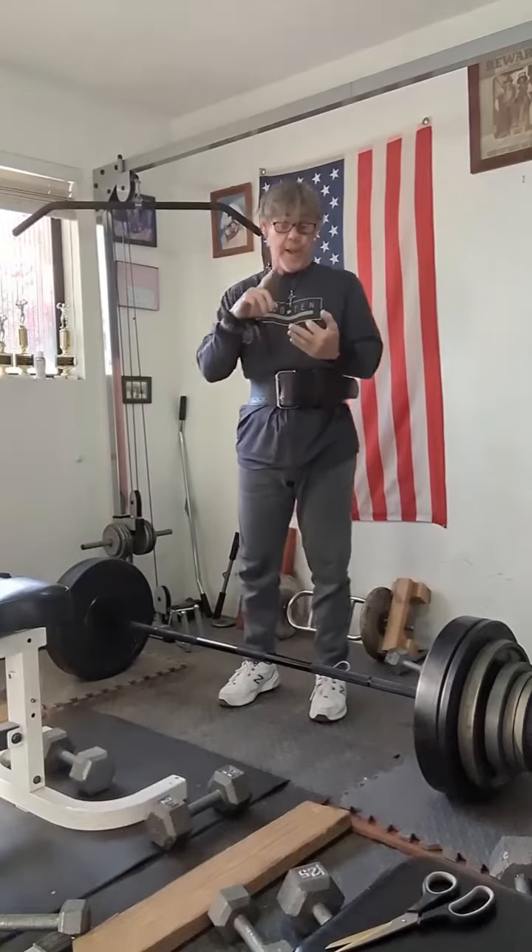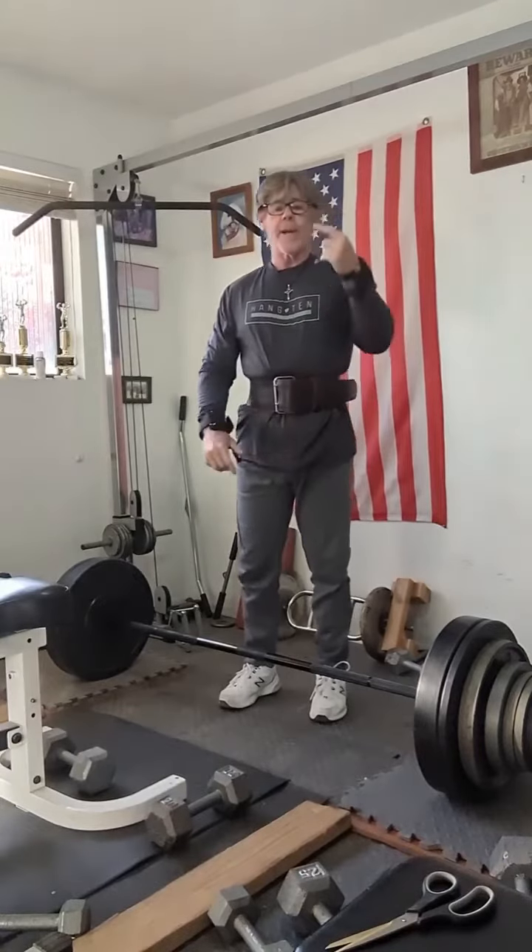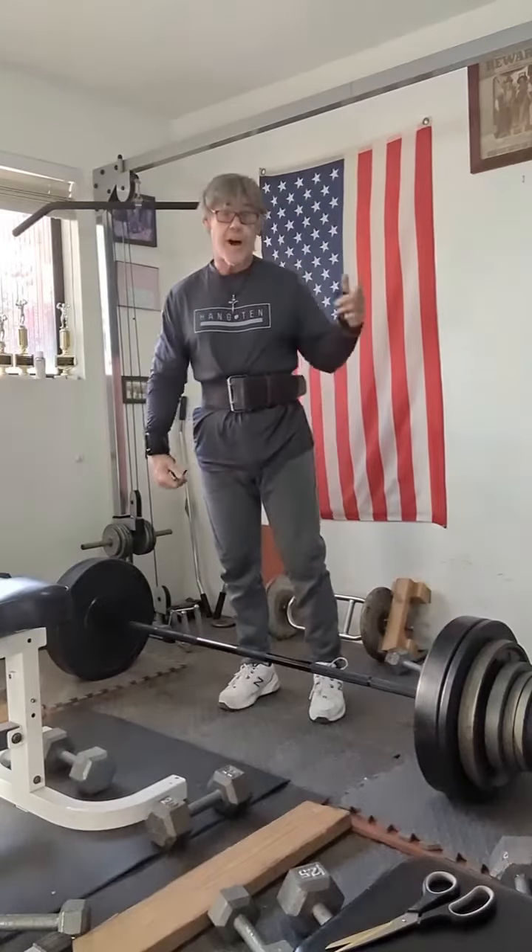We did 265 for 3, 275 for 3, 285 for 3, and jumped up to 305 and did a single. Boom.